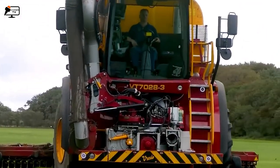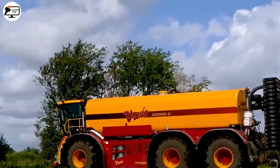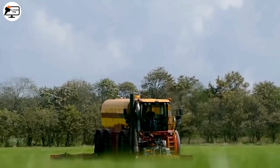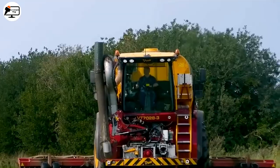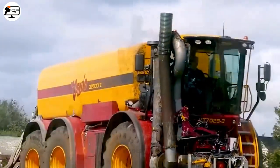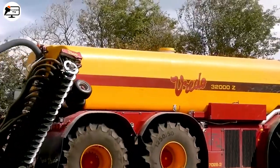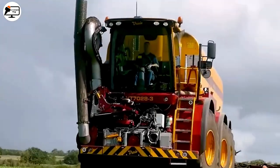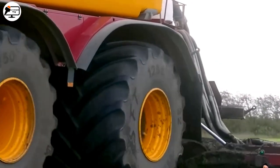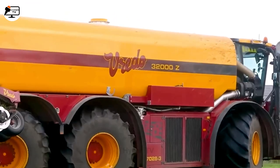Meet the Verrado VET 70283, a sturdy machine designed to spread fertilizer across vast grasslands. Capable of holding up to 32,000 tons of fertilizer and with a six-wheel load capacity, it extracts liquid fertilizer and distributes it following a preset pattern. Next to its large wheels and suspension mechanism, it easily navigates rough terrains, minimizing operator fatigue.